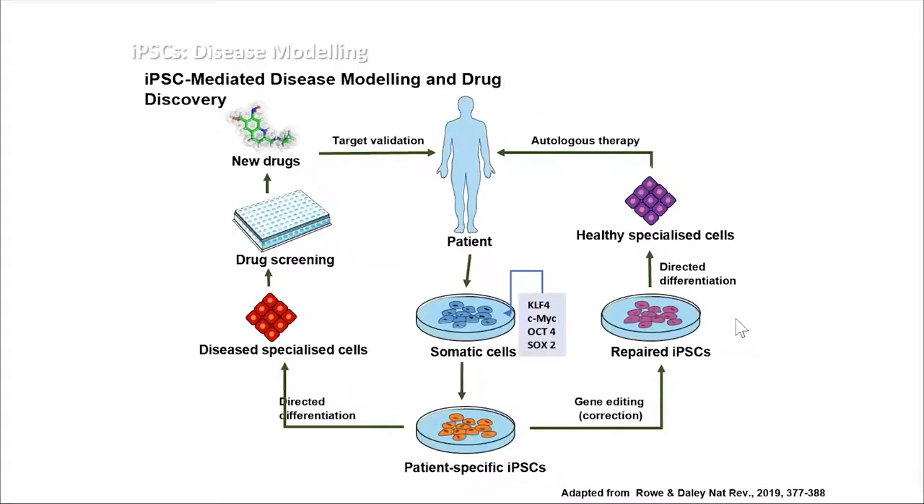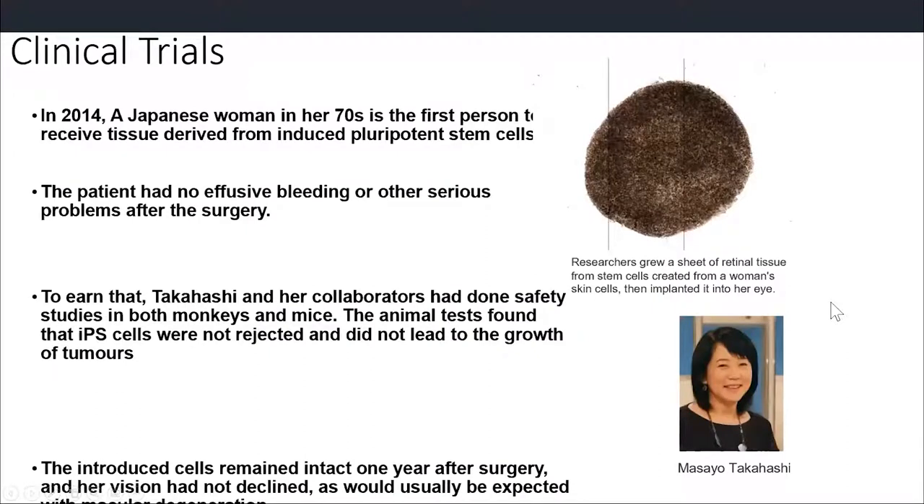However, there are disadvantages. The process timing - it takes approximately one month to reprogram. Differentiation protocols can take from a few days to a month, then purification before giving it back to the patient, plus the cost of the therapy itself. It has been more than 10 years since the iPSC discovery and we're using iPSCs for different things - clinical trials, and testing the effect of different drugs. For Parkinson's disease, we can take cells from the patient, reprogram to iPSC, differentiate, and study the effect of drugs on cell behavior.